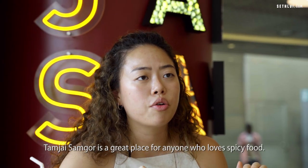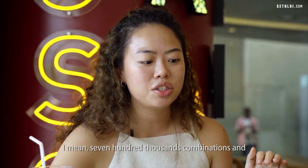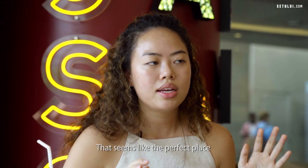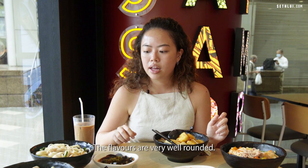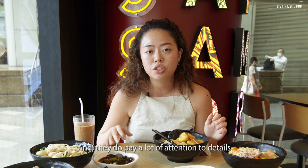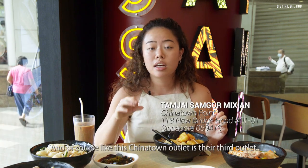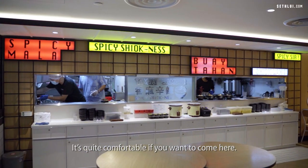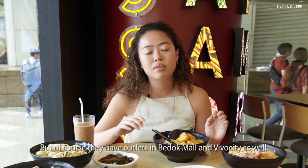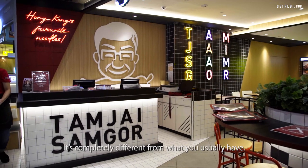Tamzai Samgou is a great place for anyone who loves spicy food — 700,000 combinations and many toppings to choose from, making it the perfect place for anyone who loves to customise their dish. The flavours are very well-rounded and they pay a lot of attention to detail. This Chinatown outlet is their third, and it's very spacious, airy, and comfortable. They also have outlets at Bedok Mall and Bugis City.